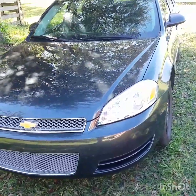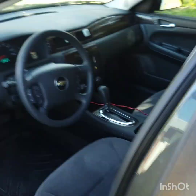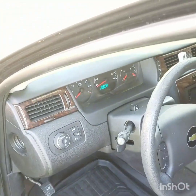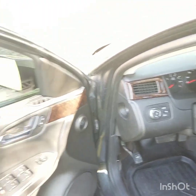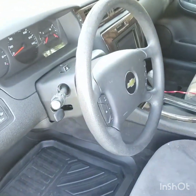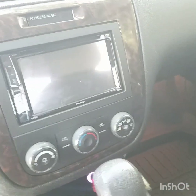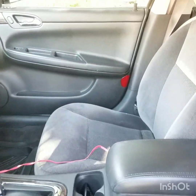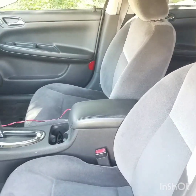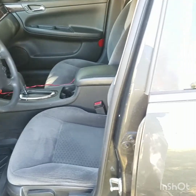Let me let you guys check out the inside here. I didn't do much to the inside — pretty much all I did was take the factory radio out and replace it with an aftermarket Pioneer radio. Here's an inside view; I try to keep the vehicle as clean as possible. Here's the radio I was telling you guys about — sunny Florida!